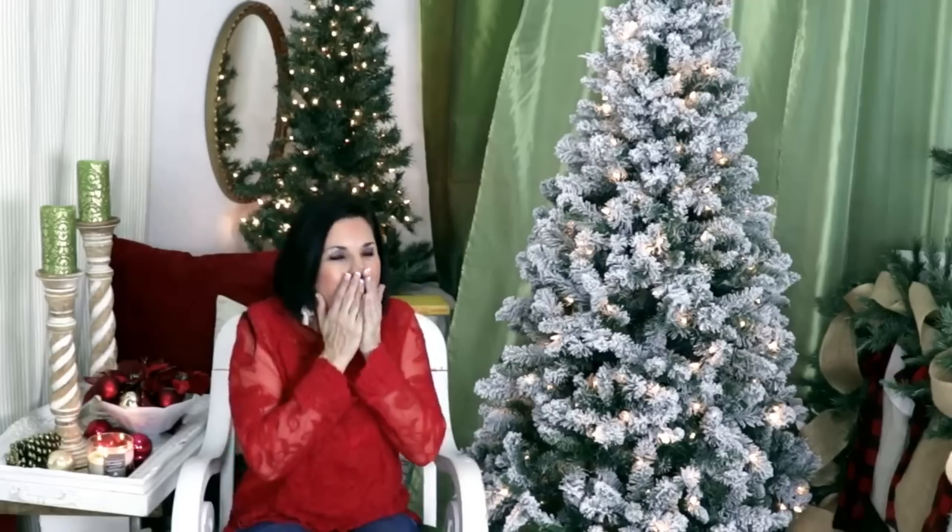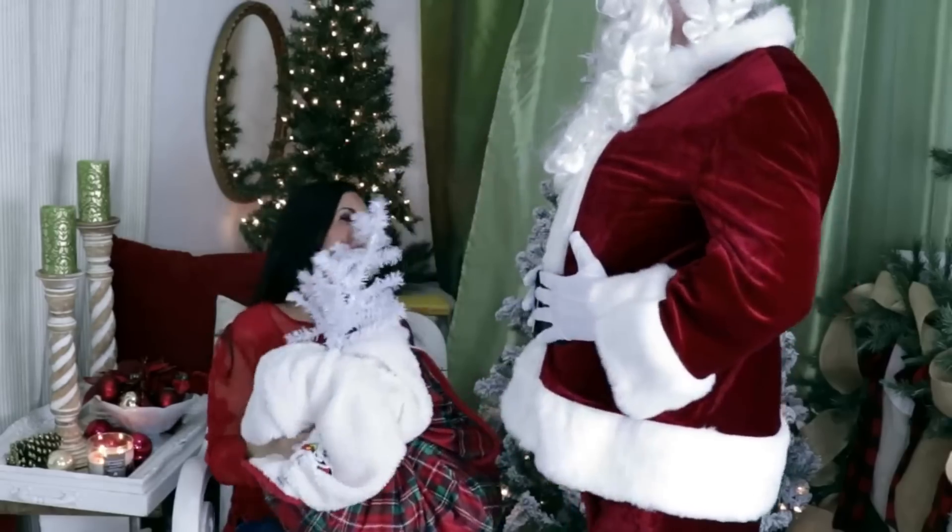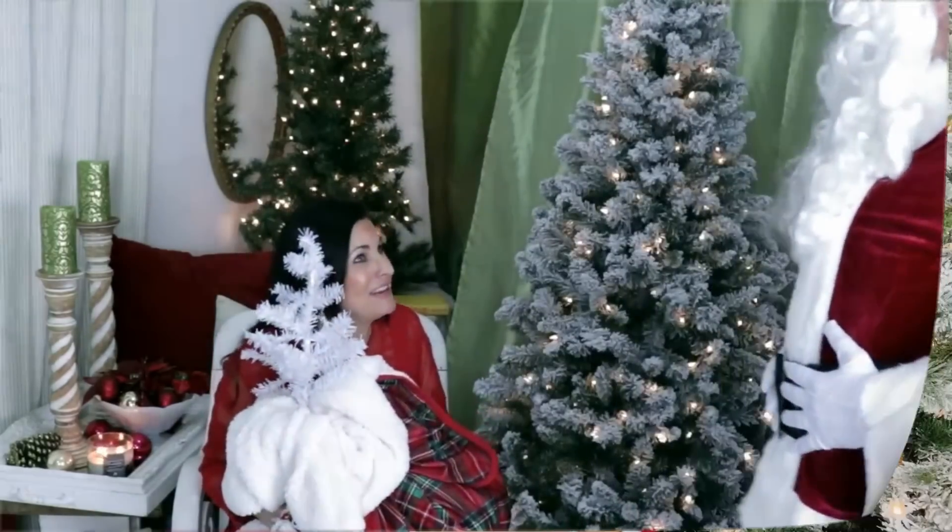Hey guys, welcome back! Today's delivery for Olivia's Romantic Home — thank you so much Santa, Merry Christmas! Can you guys even believe this? Santa Claus stopped by my crafting studio to deliver some Dollar Tree goodies for us to craft with. In today's video I have a huge amazing Dollar Tree Christmas haul — Dollar Tree is putting out so many fun crafting goodies and Christmas decor.